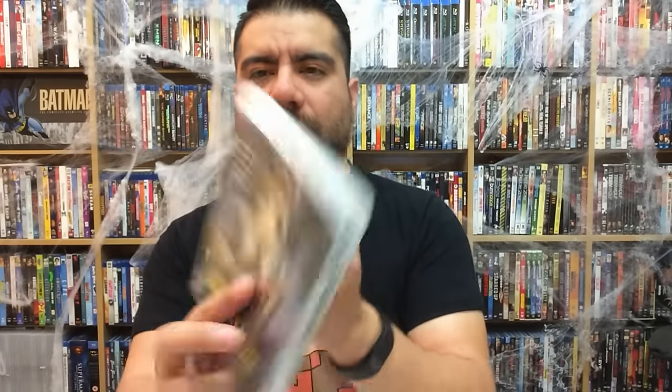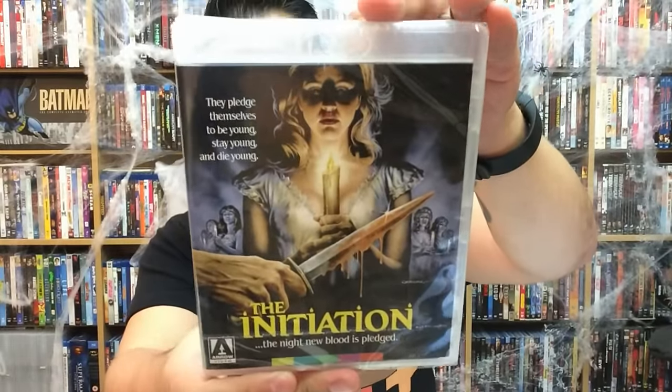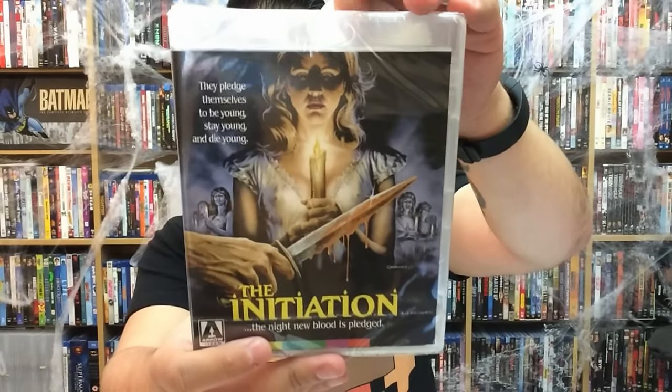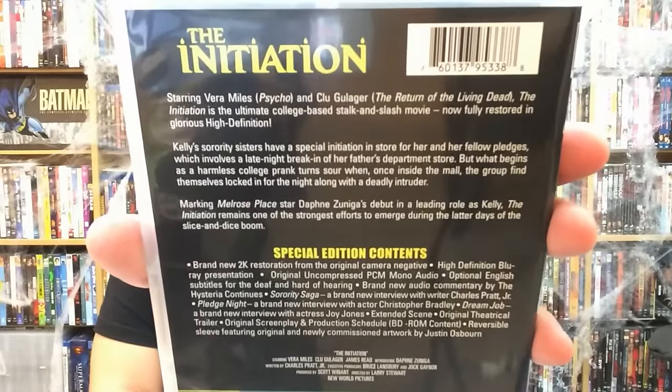Next up is one I've never seen, but movies like this always catch me — I like to go back and revisit older movies. That is The Initiation, and this comes out November 8th from Arrow Video. Arrow Video just kills it every time with the titles they put out. They might not be the greatest movies in the world, but they are cult classics that people may have bypassed because they were too young or just never got around to seeing them. Arrow does a great job releasing these on Blu-ray.